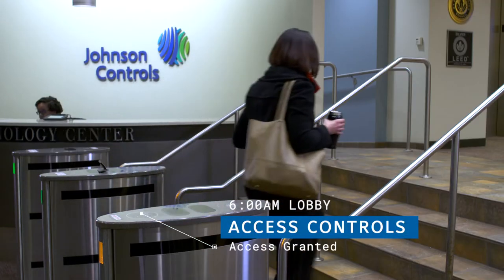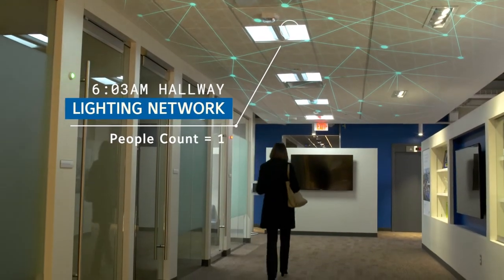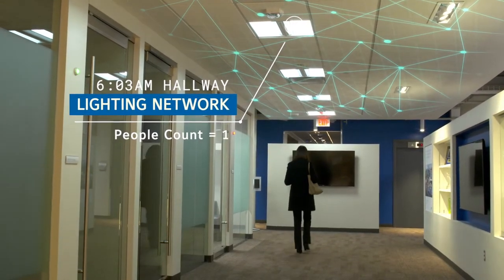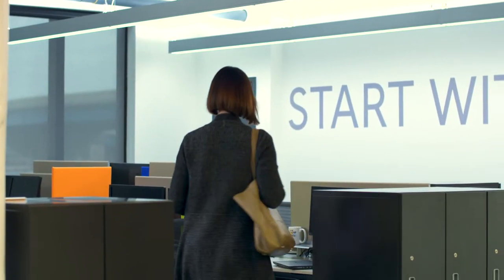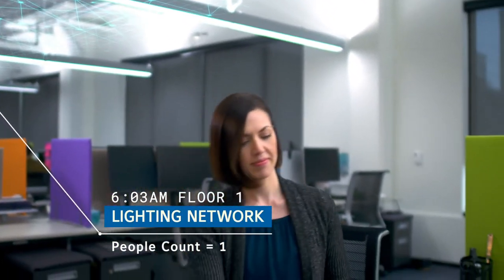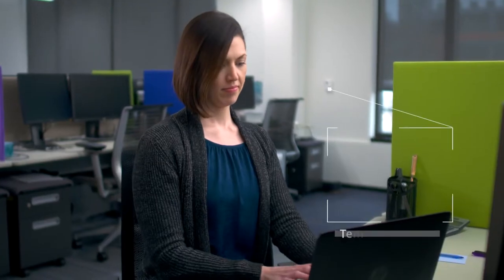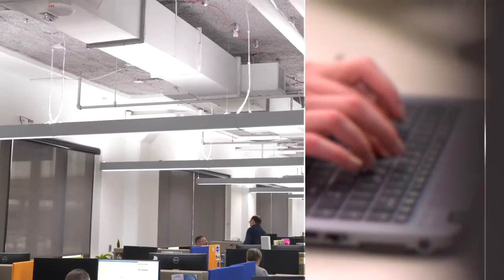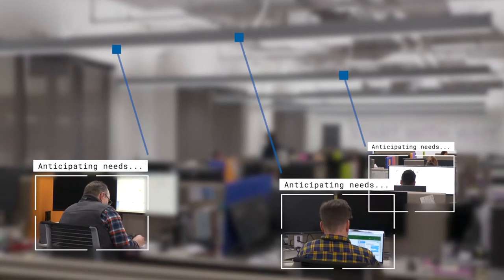When you walk into a smart building, the differences are subtle at first. The lights are on at your desk. The shades, perfectly adjusted. The temperature, comfortable. And even though you're in early, you feel secure. Safe, comfortable — smart buildings anticipate needs, making employees more productive.